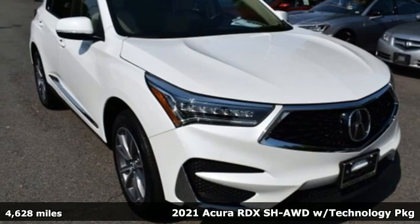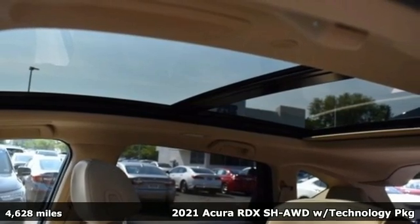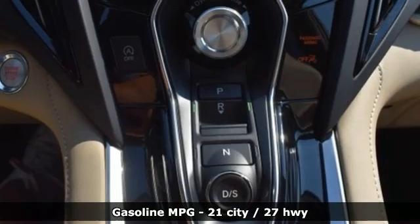It's a 2021 Acura RDX. It provides the comfort and luxury of a large SUV with the moves and fuel economy of a small one. It comes with great features you'll love.